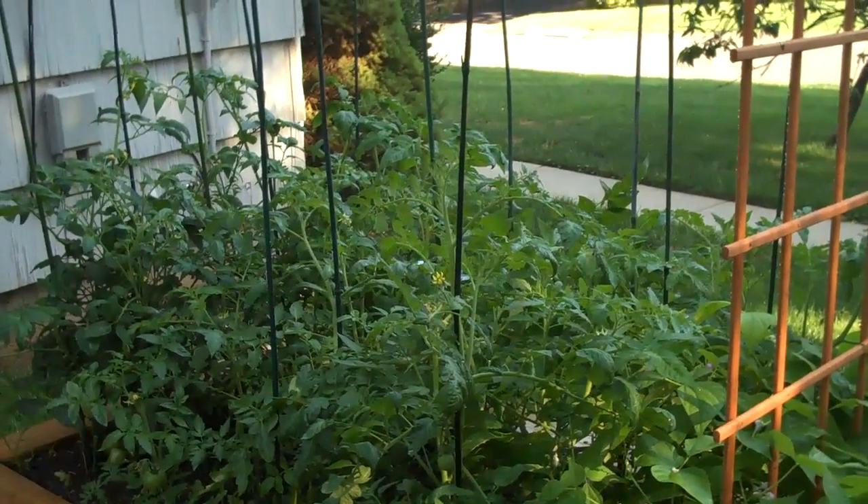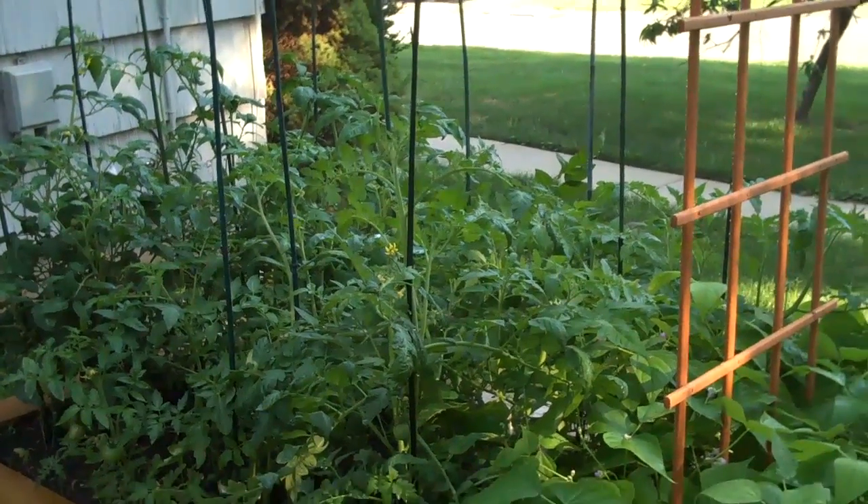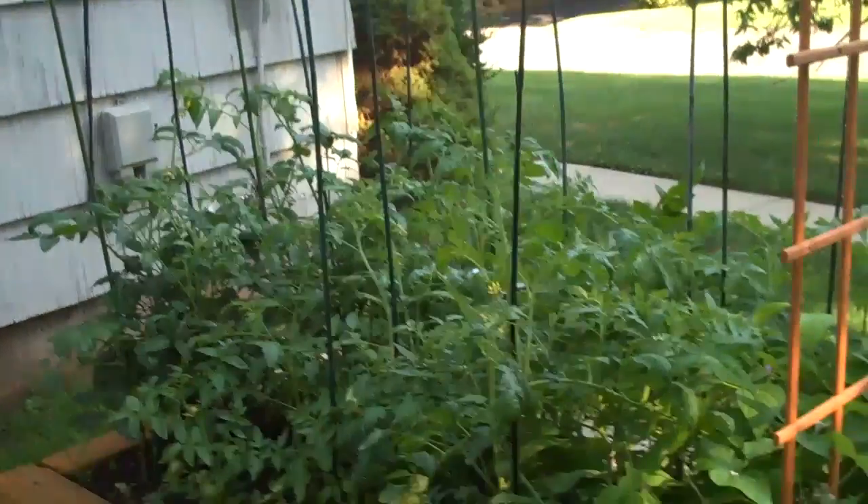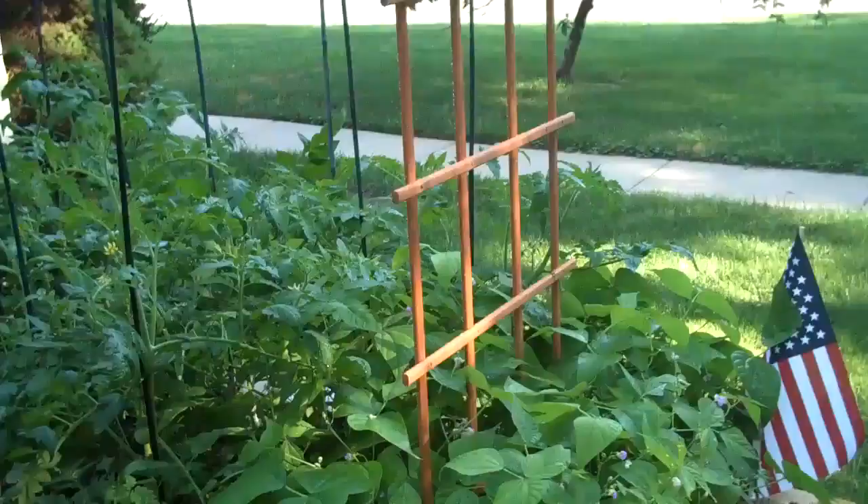Hey everyone, this is the garden, week six. The tomatoes are just flourishing lovely. The trellis is in for the beans.